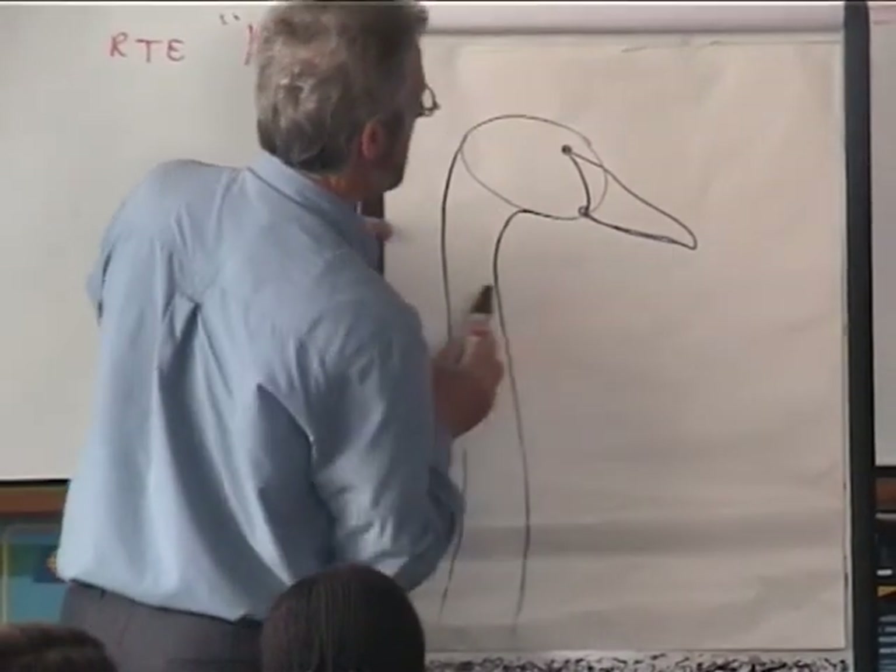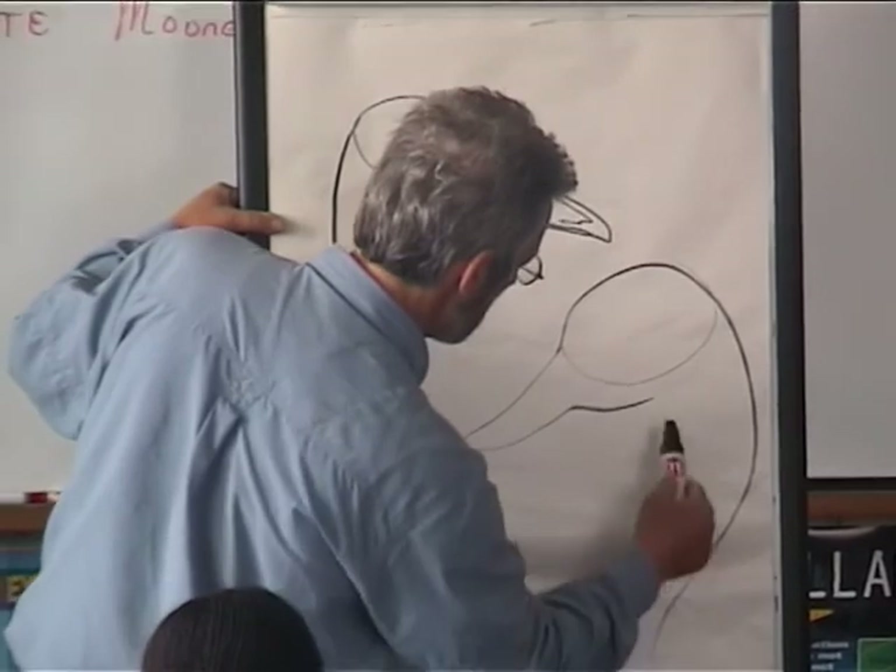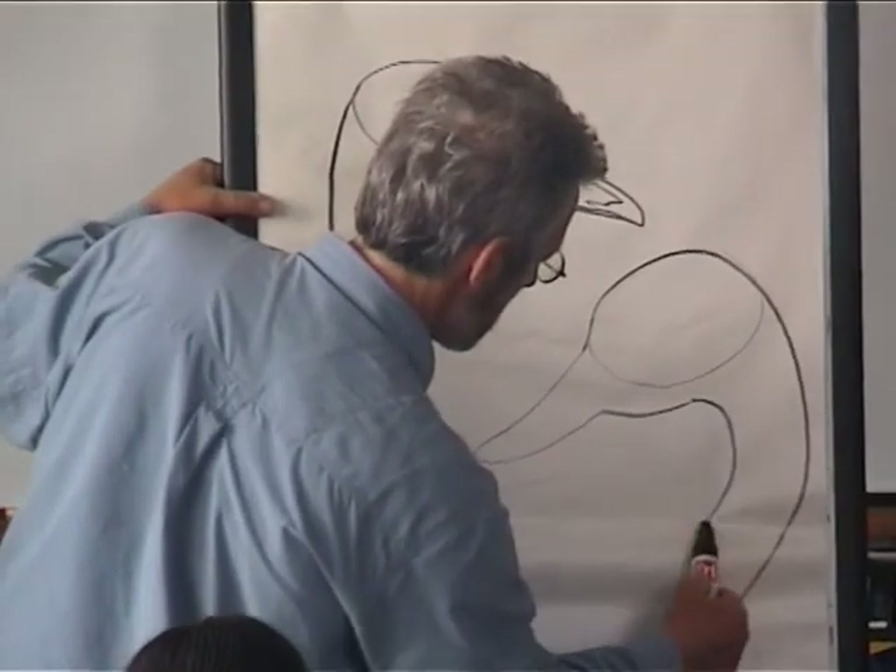The Bewick comes from Siberia. Every winter, when it is too cold to live there, they fly to Ireland, and then fly back to Siberia for the mating season.